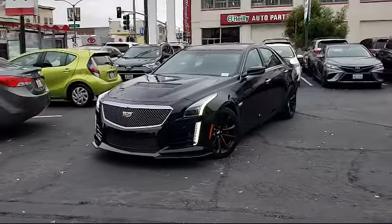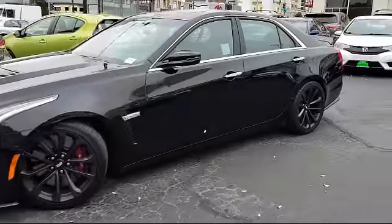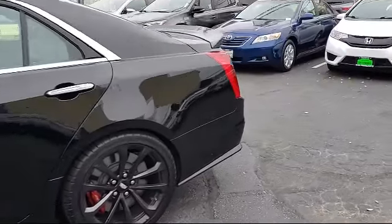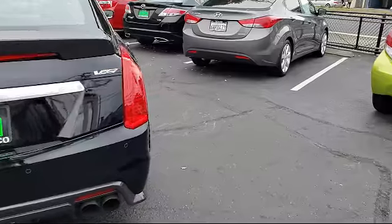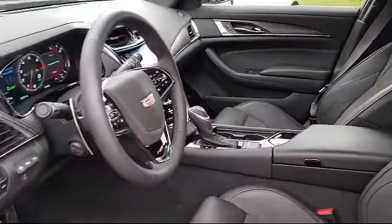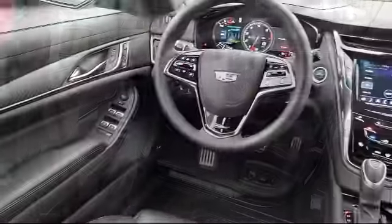It comes equipped with tire pressure monitoring system, navigation system, Sirius XM satellite radio, keyless entry, heated front seats, leather seating, Bluetooth smartphone integration, ventilated front seats, auto high beam headlamp control, leather wrapped steering wheel, and has less than 5,000 miles on the odometer.